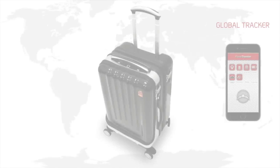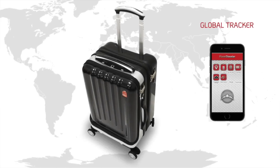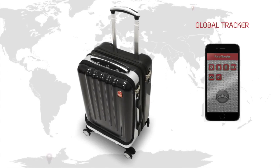Our global tracker will give you access to tracking your suitcase at all times — never to lose your suitcase again.